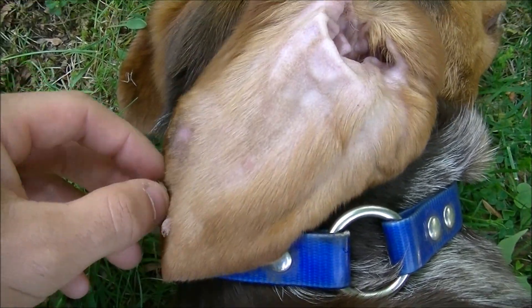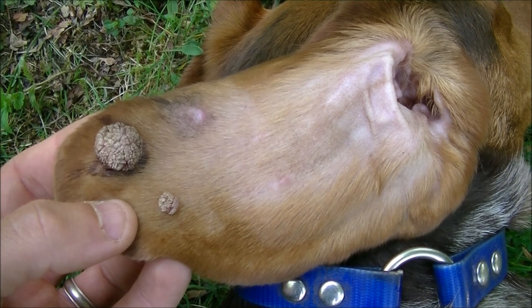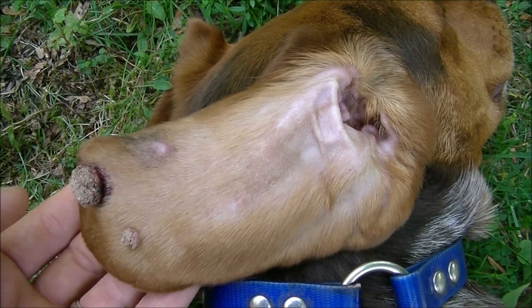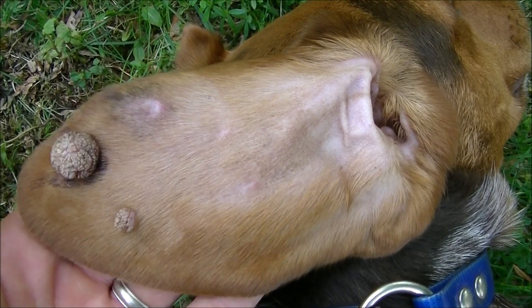So we're actually in the process of trying to fix this. Unfortunately the papilloma virus is caused by a low immune system in your dog and it can't be healed by any antibiotics or any medicine.